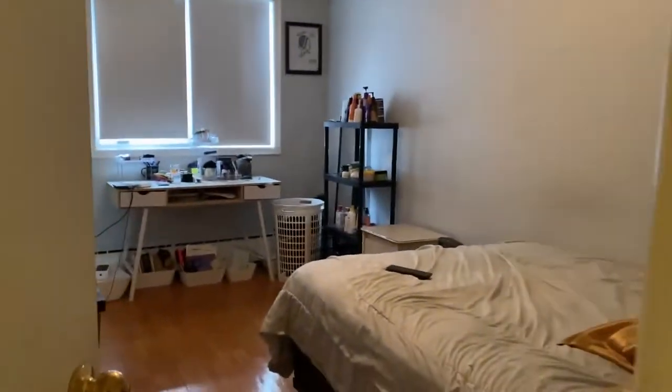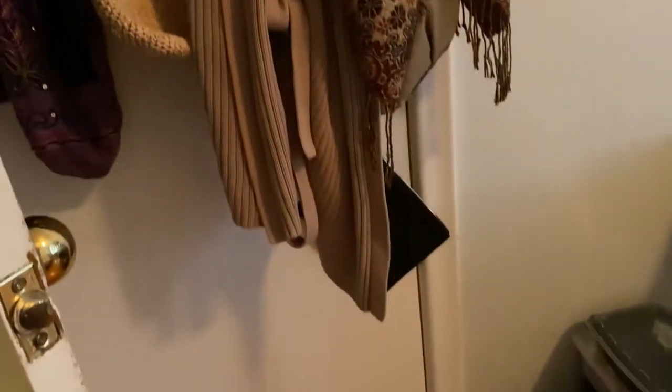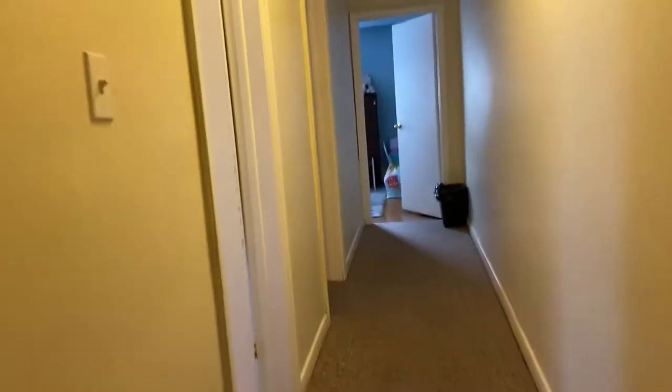So this is the first bedroom. Large windows and a closet — all the bedrooms have closets. There's the closet behind there and up here as well.